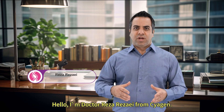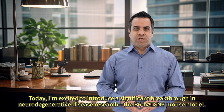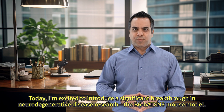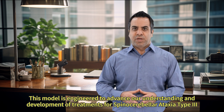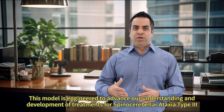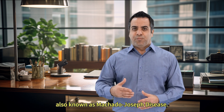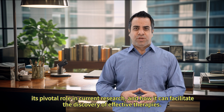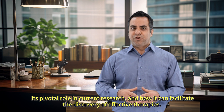Hello, I'm Dr. Reza Rizai from Sciagen. Today, I'm excited to introduce a significant breakthrough in neurodegenerative disease research: the B6HATXN3 mouse model. This model is engineered to advance our understanding and development of treatments for spinocerebellar ataxia type 3, also known as Machado-Joseph disease. Join me as we explore this model's development, its pivotal role in current research, and how it can facilitate the discovery of effective therapies.